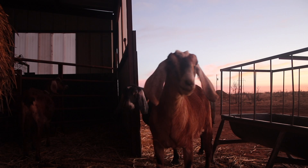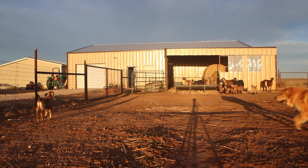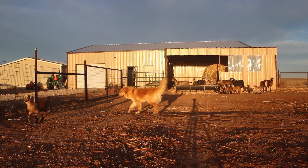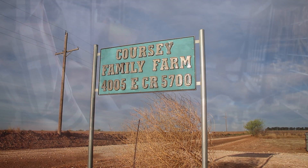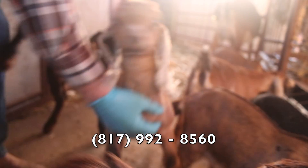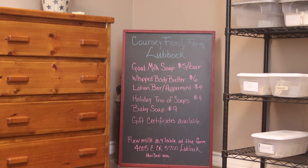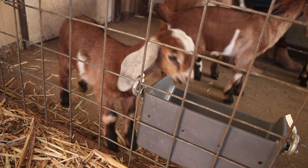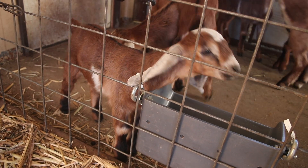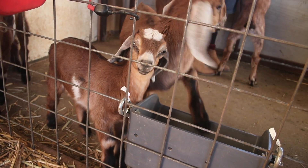Unprocessed raw goat milk fresh from the farm is used in the luxurious soaps available at Korsi Family Farm. Korsi Family Farm is located 15 minutes north of Loop 289 in New Deal. Call 817-992-8560 for more information or to order products like their buttery soft raw goat milk, rich goat kefir, buttermilk, yogurt, and bars of goat milk soap infused with natural fragrant essential oils. Make your way to Korsi Family Farm today.